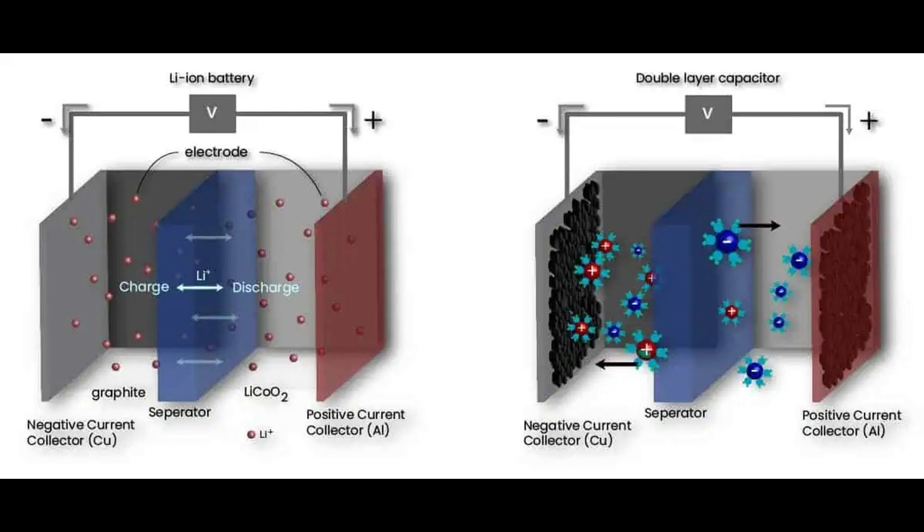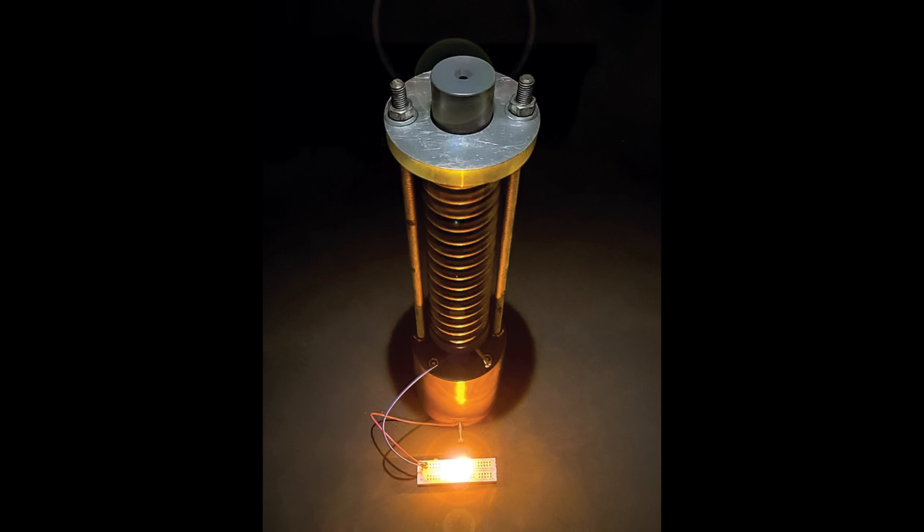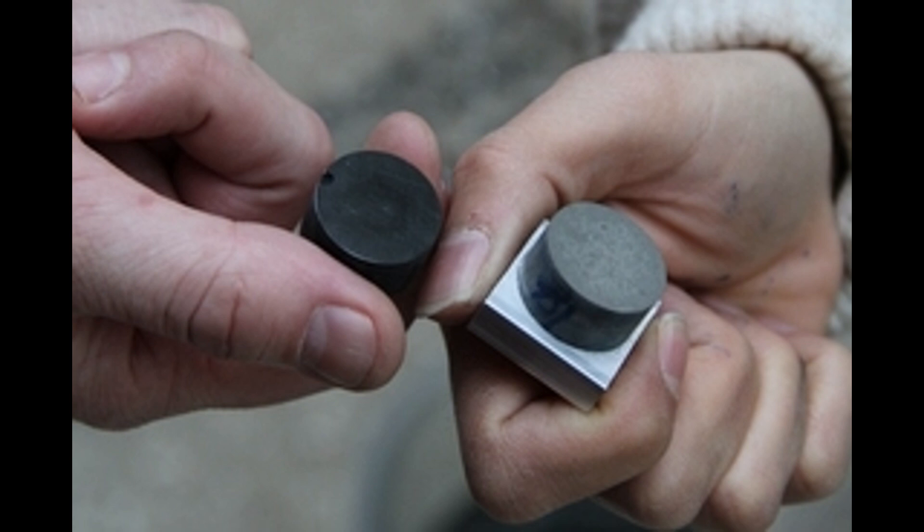Carbon black is an excellent conductor of electricity. When combined with cement and water, it forms a branching network of carbon wires as the cement hardens. Unlike traditional batteries, supercapacitors can charge and discharge rapidly and don't suffer from the same performance degradation over time. The resulting concrete supercapacitor can store energy efficiently.